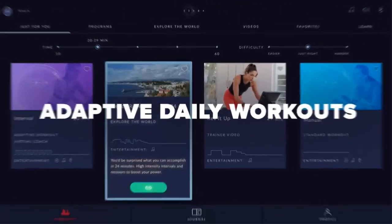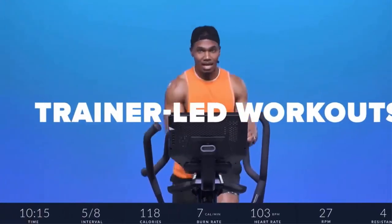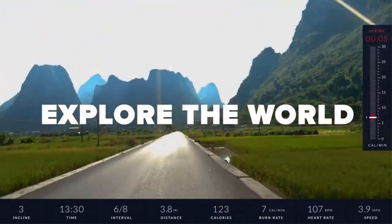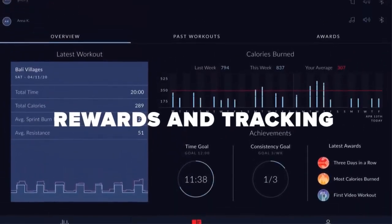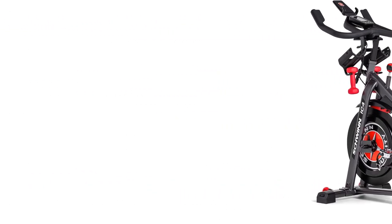In addition to cycling workouts, JRNY has a full range of off-the-bike classes to help you achieve total body fitness. The ability to use third-party apps like Peloton and Zwift expands this bike's versatility even further, and the Peloton app is much less expensive when used on a non-Peloton product. The IC4 console provides a variety of metrics for your current workout. The included 3-pound hand weights, dual-function pedals, a Bluetooth heart rate armband, and bottle holders enhance the user experience.